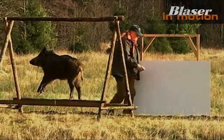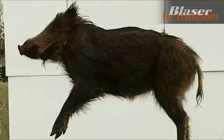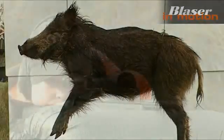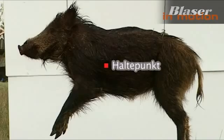The calibers 8x57IS and 300 Winchester Magnum were chosen for the trials, as well as various types of rounds. Classic semi-jacket construction were used in addition to modern composite full metal core as well as the so-called unleaded types of rounds.